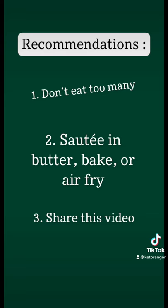So don't eat too many. Cook them in butter, bake or air fry them, and share this video with anyone who is interested in eating cicadas.